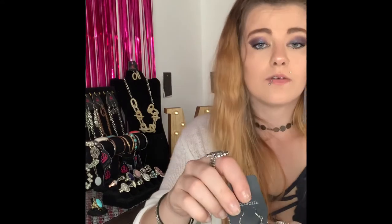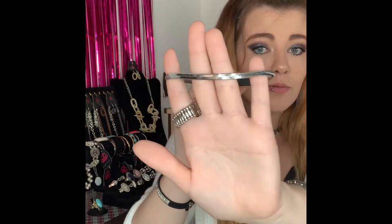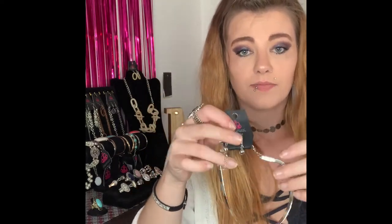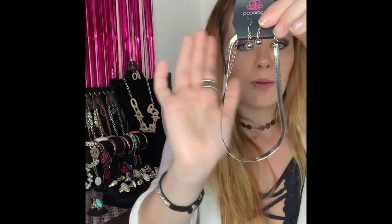This next one is going to be number 275 — a super elegant piece. You've got your silver fishhook backs with your little silver balls, your lobster claw and two inch extender, and this comes down to your super shiny, slick choker style necklace. Very simple, very dainty, yet super elegant. I love that shine to that silver. If you would like that one comment number 275.